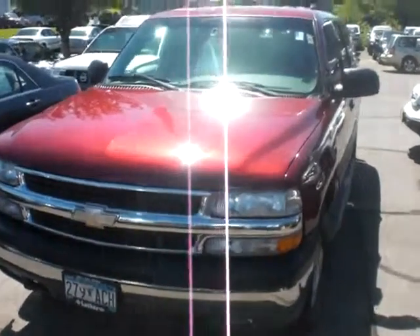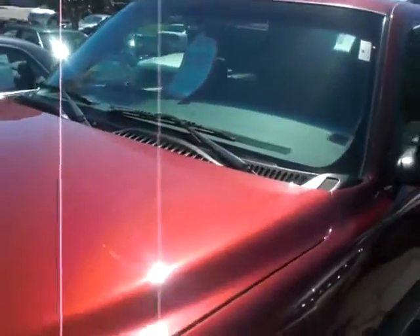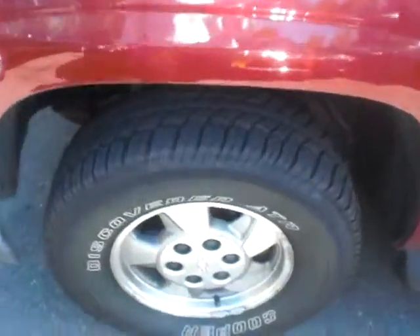Hey, it's JP from Luther Nissan Kia. I want to thank you for inquiring about our 2003 Chevy Suburban. This vehicle has got 147,000 miles on it. We just discounted it down to $8,995.